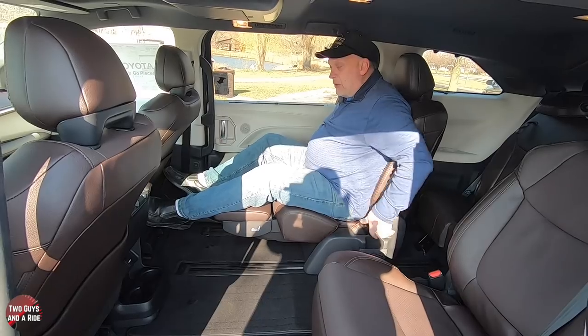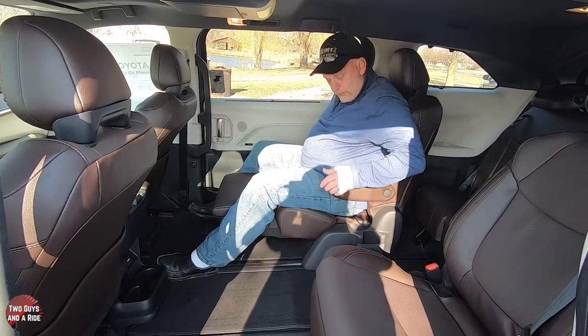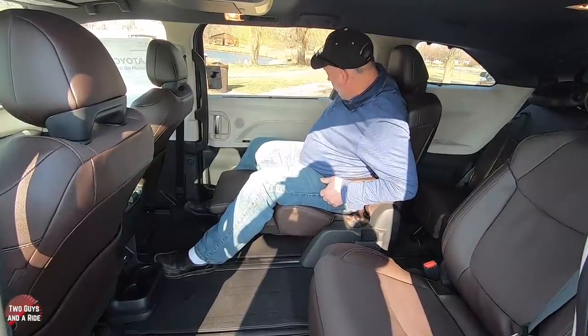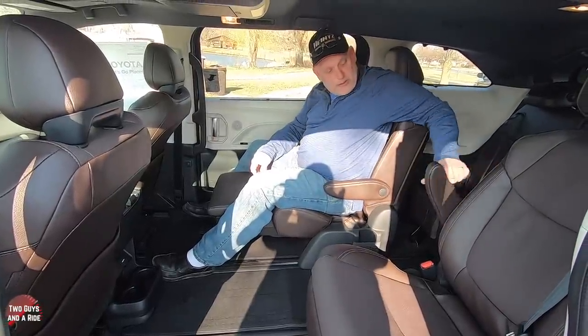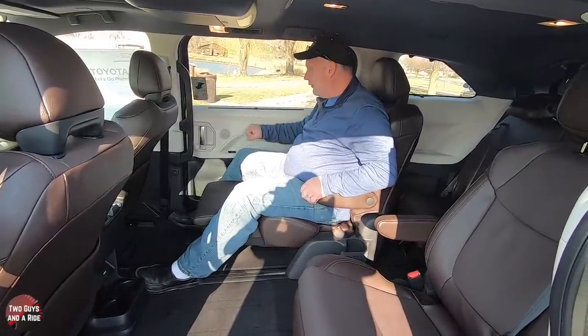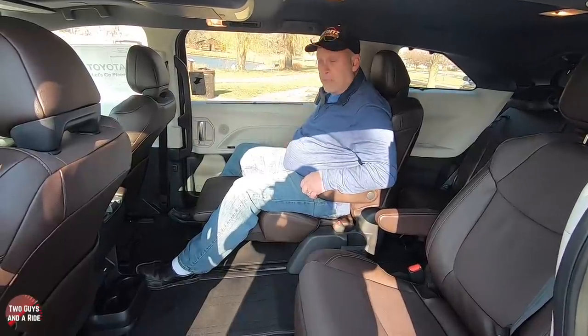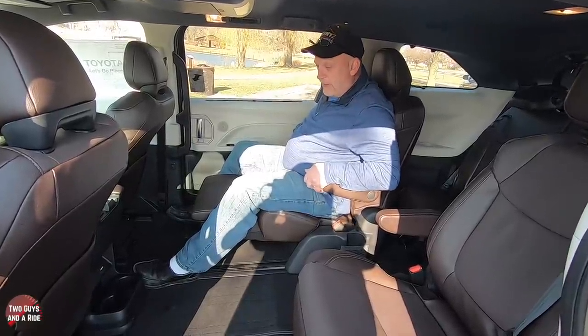You also have two armrests, which is unusual — one on each side. It's unusual to have the second one, but you don't really have a spot to rest your arm except for the top of the door, and if you're using the shade that would be impossible. So they thought about it, which is really nice.